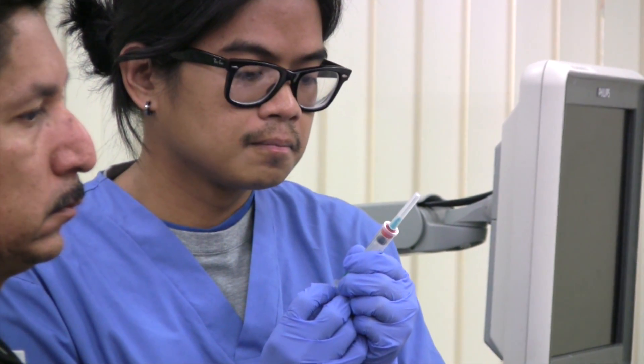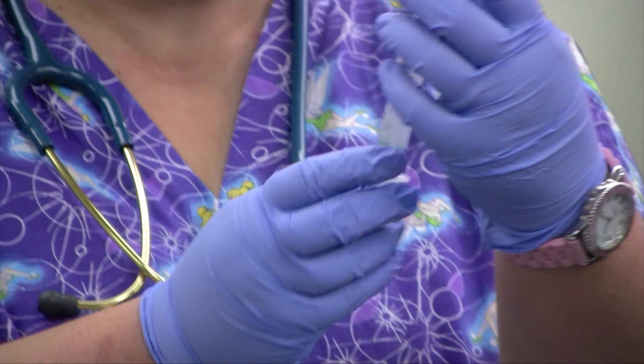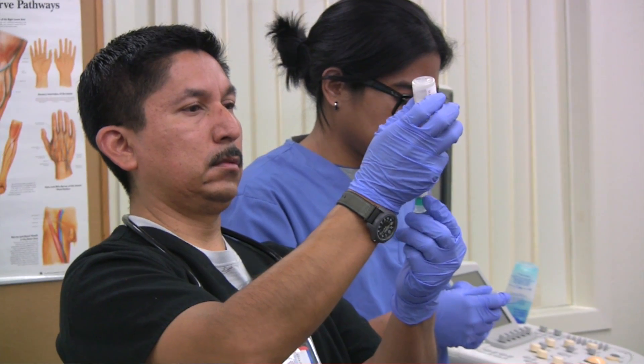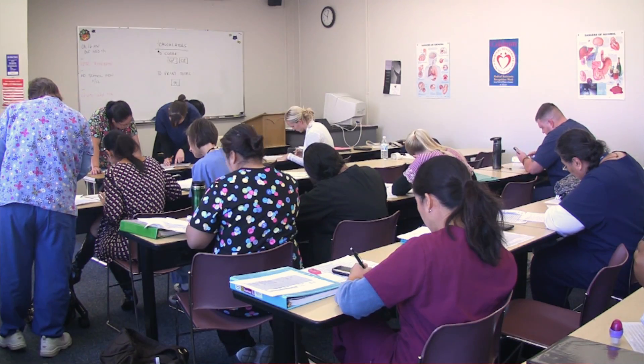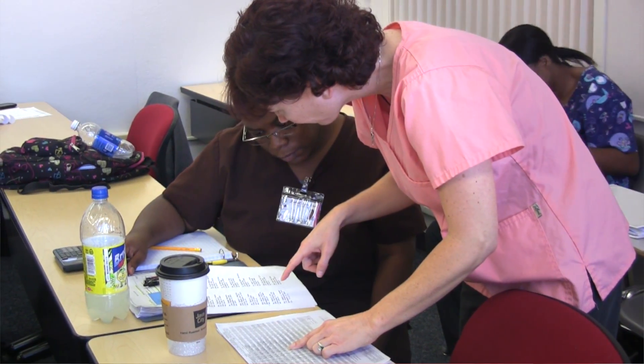The medical assisting program is a fully accredited program and it trains students to be front and back office medical assistants. The courses students are required to take include pre-req courses before they get into the program: a medical terminology class, anatomy and physiology, an English writing class, and the intro to medical assisting which goes over the field, some law, some ethics, and helps them see if it's the field they want to go into.